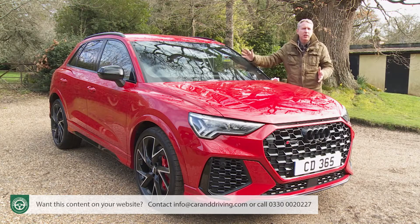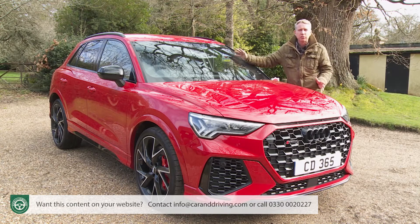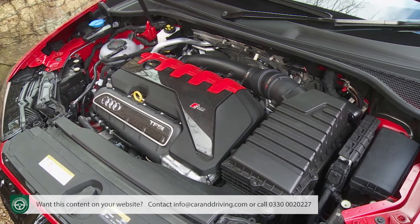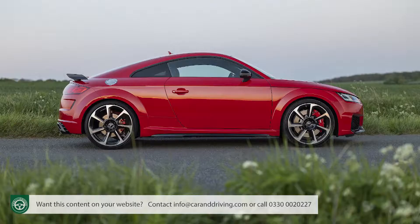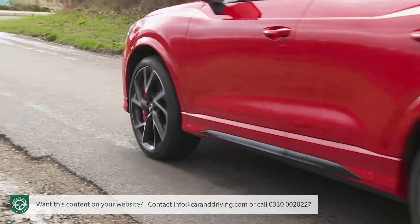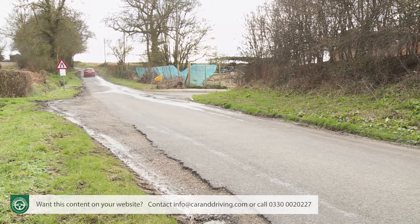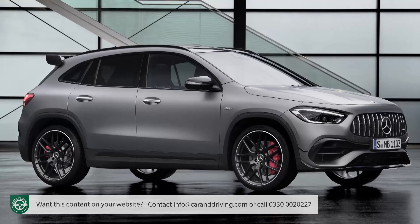The very first Audi SUV to get the brand's full sporting RS treatment was this one, the RS Q3. The original model was launched back in 2013 and started what is now a growing trend for high performance compact SUVs. It featured then and features now the brand's classic 2.5 litre five-cylinder turbo petrol engine, borrowed from the company's TT RS sports car, but whereas in the original RS Q3 that unit put out 340 PS, it now develops 400 PS. That extra power is needed to take on cars like the Turbo and GTS versions of Porsche's Macan, BMW's X3 M40i and the Mercedes AMG GLA45.